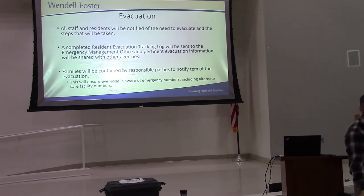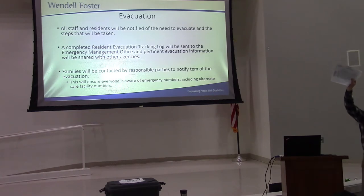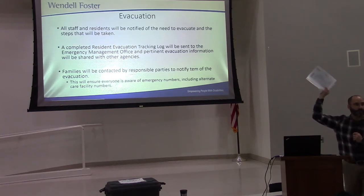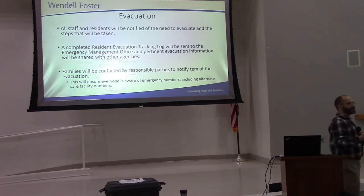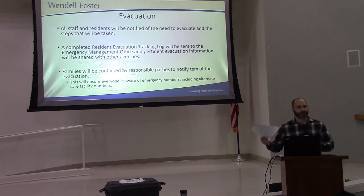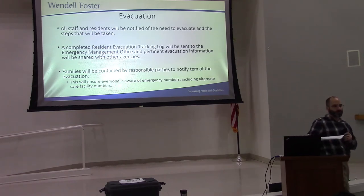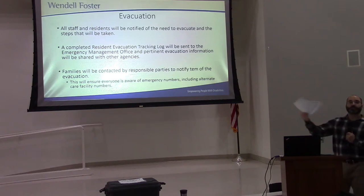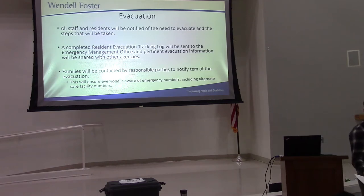To use the tracking log, open the all-hazards emergency plan, look inside the inner pocket, and you'll find the tracking log. This helps keep a current head count of where people are and where they're going. For every single person going to a certain location, there will be a tracking log. If some people are going to Love Creek Baptist Church and others are going to the hospital, there will be a separate log for each. We will check people off as they leave and check them in as they arrive, so we know where everybody is in transit.